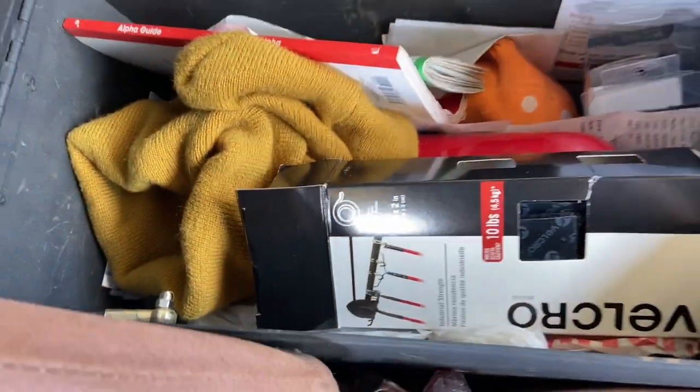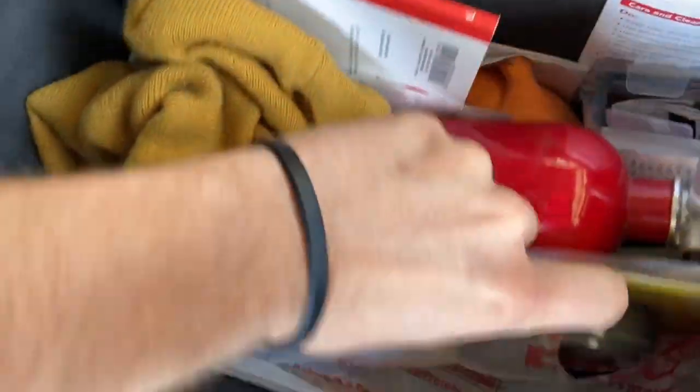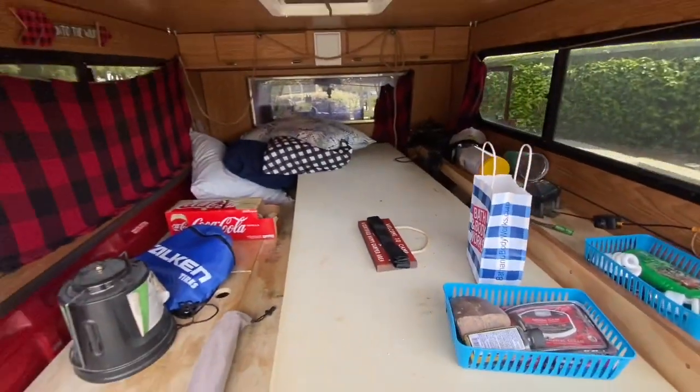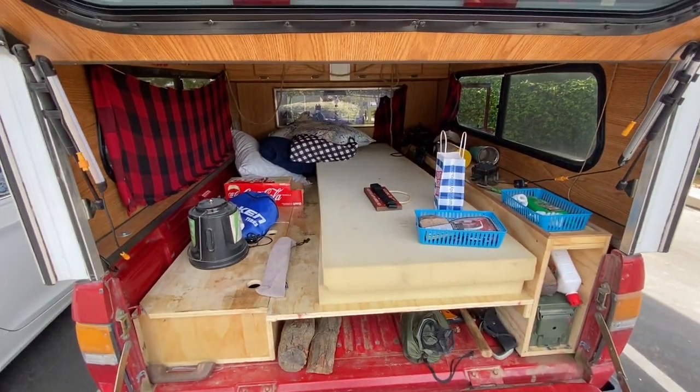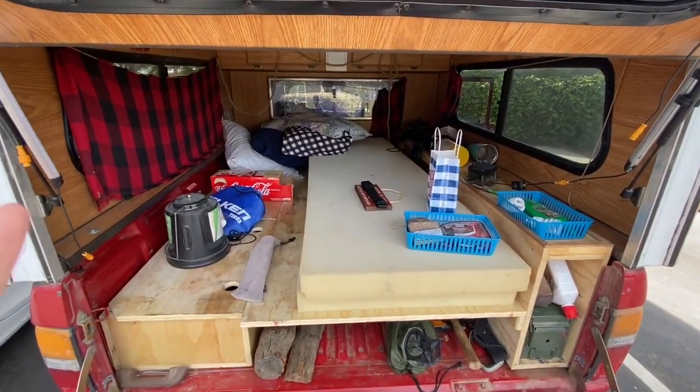Where's my tripod? I need to film this — I don't know where it is, that's a problem. What's up everybody! Today we are going through the camper and we're gonna show you where things go. We're gonna rearrange things, we're gonna clean it — it's gonna be great.